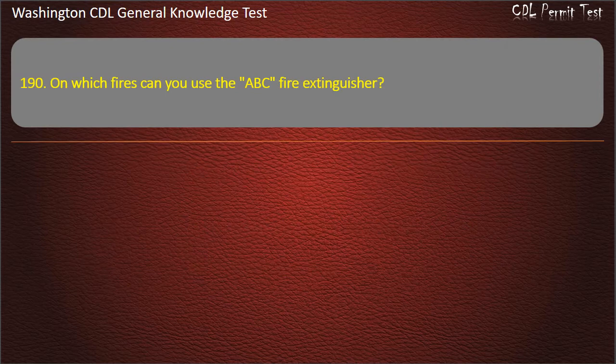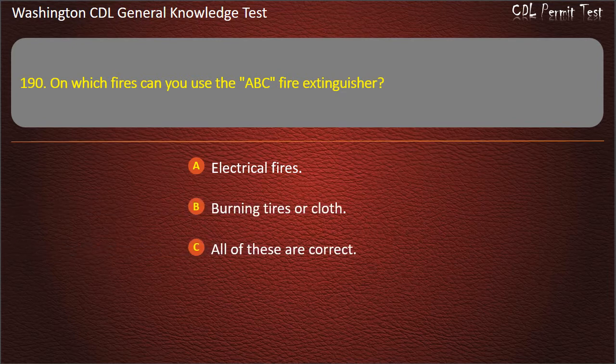Question 190. On which fires can you use the ABC fire extinguisher? Electrical fires; Burning tires or cloth; All of these are correct. Answer: All of these are correct.